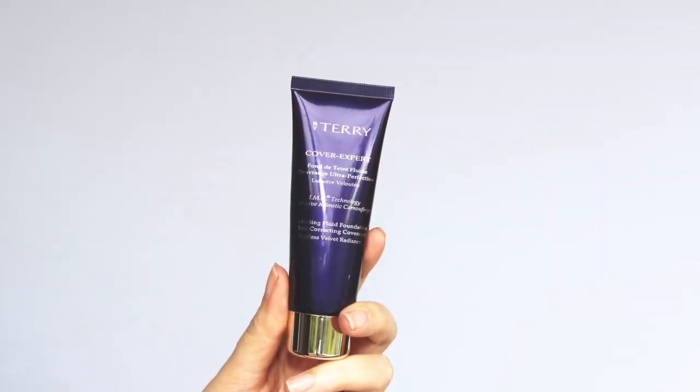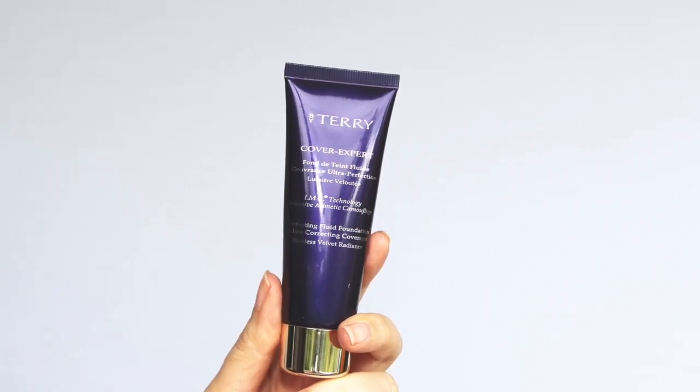If you're watching this the day it goes up, then happy Easter. You can see that I have two chocolate-induced spots on my cheek — so that's fun. I don't know whether it's Mini Magnums or Easter egg. First thing: By Terry Cover Expert Foundation. If you've been watching me for a long time, you'll know that I was just obsessed with this. I wore it religiously. It's very expensive.